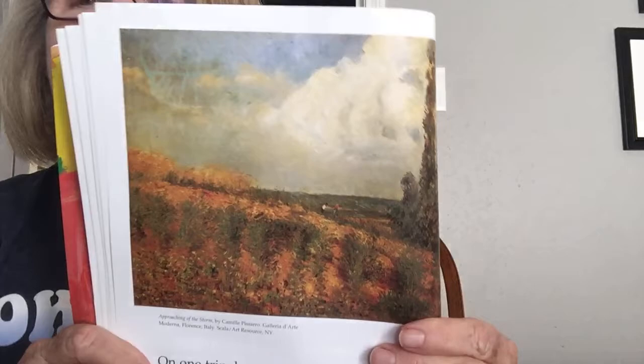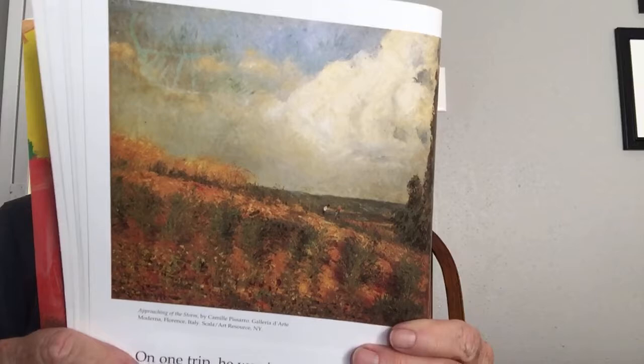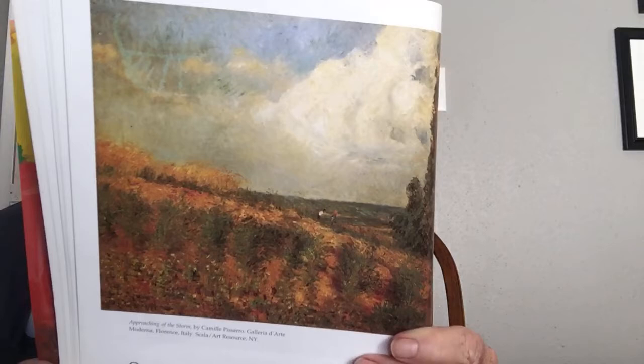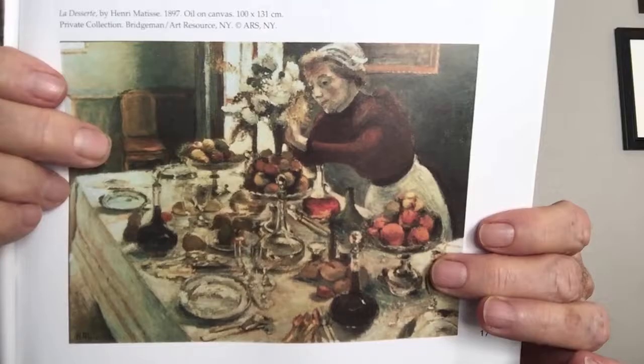Matisse often traveled to find new and interesting things to paint, usually going to places that were bright and sunny. On one trip, he was introduced to an Impressionist artist named John Russell, and Henri became very interested in the way Russell used bright dabs of color. It's a big difference — nice and bright, whereas the earlier style was kind of dark. He began to study other Impressionist painters like Claude Monet and Camille Pissarro. Soon he began to add more color to his own paintings — in The Dinner Table, he added beautiful flecks of color to the flowers, fruit, and glassware.